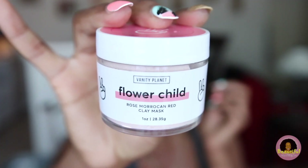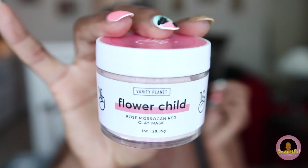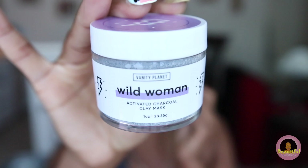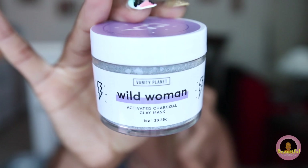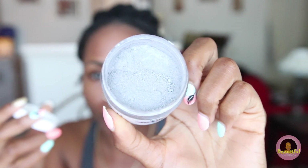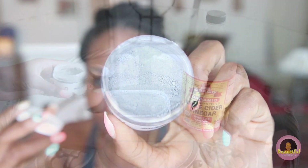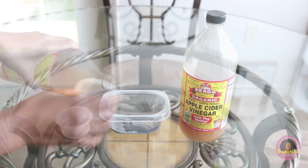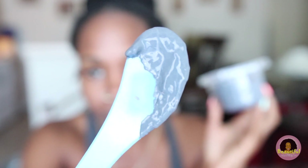Vanity Planet just released three new all-natural organic clay masks, which they sent me about a month ago to rotate throughout my skincare regimen. They sent the Flower Child rose Moroccan red clay mask, and the Wild Women activated charcoal clay mask, which I was most excited about. I was impressed they offer clay powder over wet mud — with clay powder you get more product for your money since there's no water added, and you can mix in your own ingredients like water, apple cider vinegar, or oil depending on your skin type.